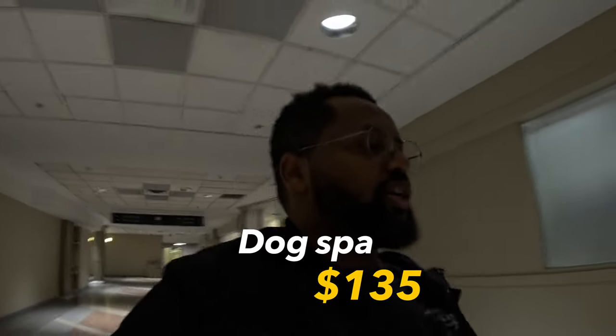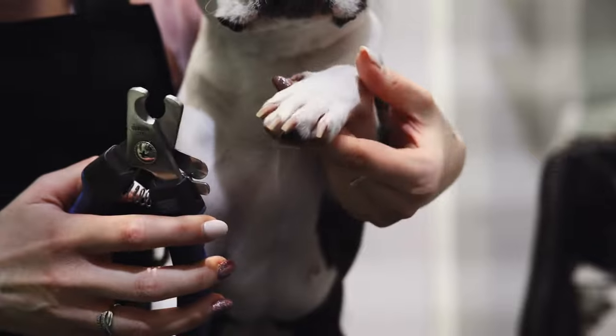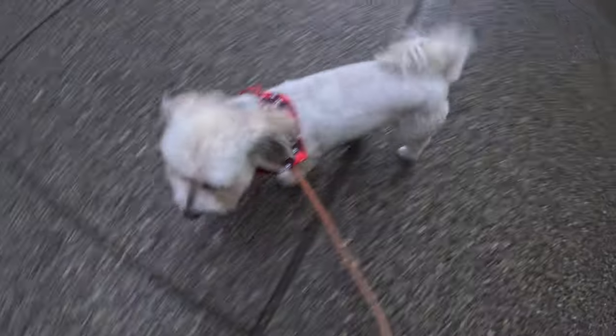That just cost $135 for his nails, his hair, and his oral. He was also matted, so they had to de-mat him. They did warn me to bring him in and get him combed up regularly. So yeah, that was a quick $135. Mello's excited — I think we're going to go for a little pee break, poo break.